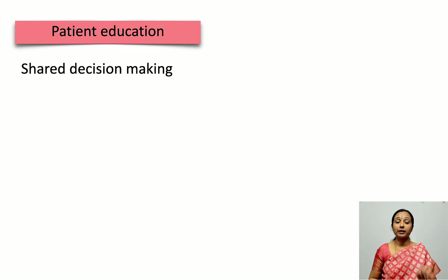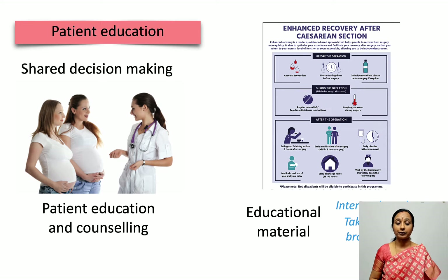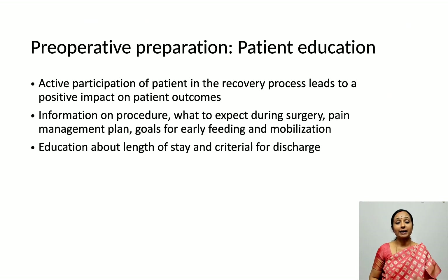Patient education is a very important part of ERAS because it is a shared decision-making process. Patient education and counseling helps the patient participate better in the whole enhanced recovery process. Educational material can be provided in the form of brochures, internet-based information, etc. Active patient participation leads to a better impact on outcomes.